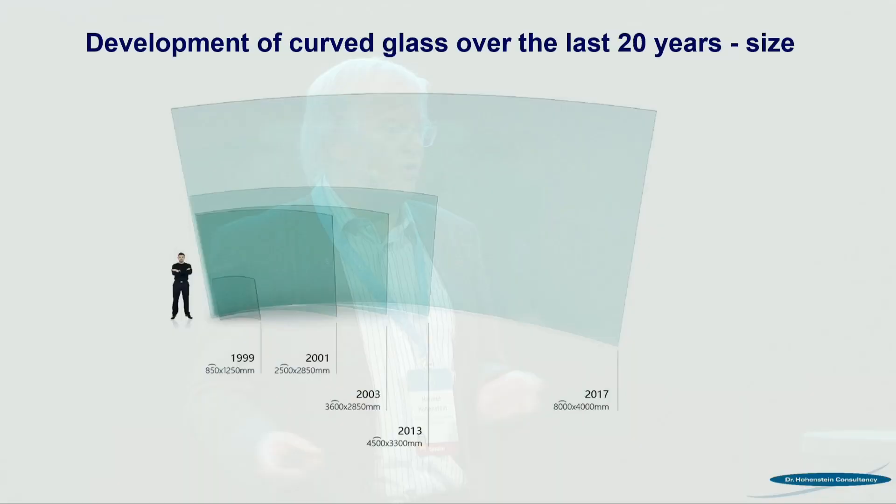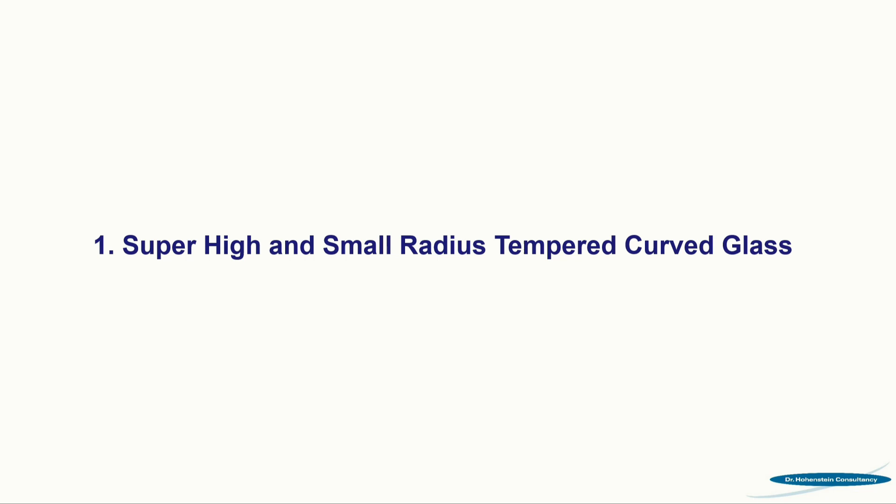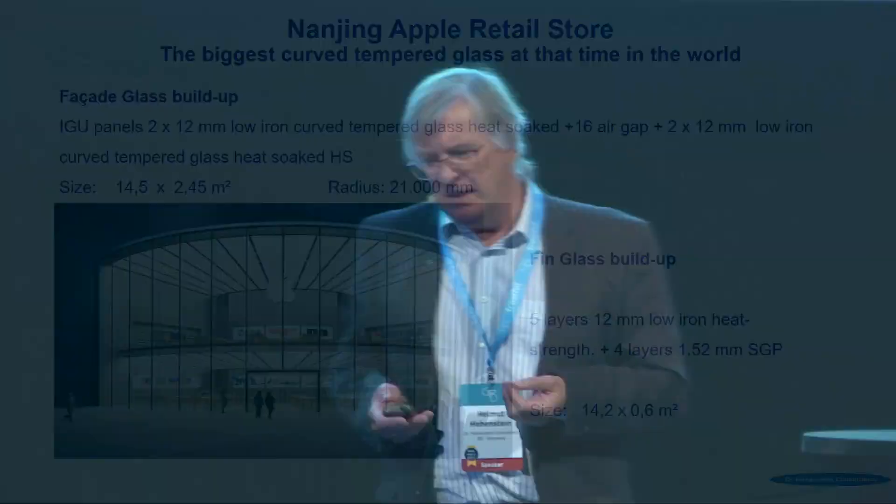I know the figures are not exact, as they're meant to give only an impression of how development progresses. For curved glass, which in recent years has developed in the direction of smaller and wider radii and also spherical curvatures — size was also in the beginning the key interest. But now it is more and more about single solutions for different problems. This is the situation for super high and small radius tempered glass. The next picture shows the Nanjing Apple stores — expert suppliers who are really doing a good job — and at that time it was probably the biggest glass, but now it is something else.